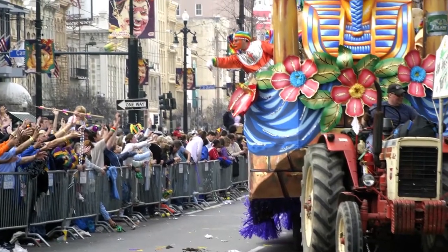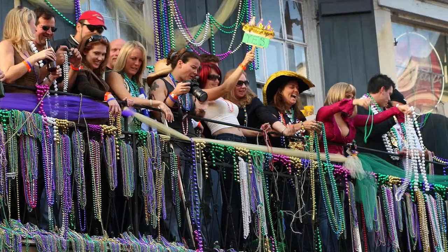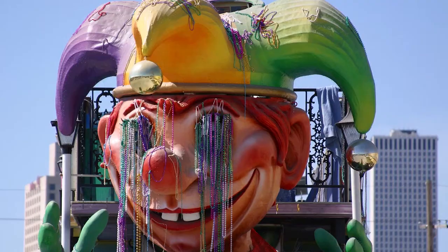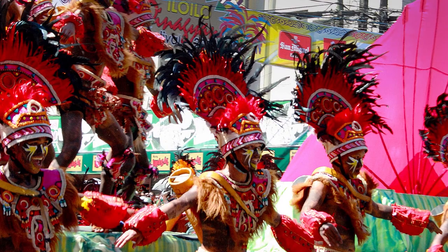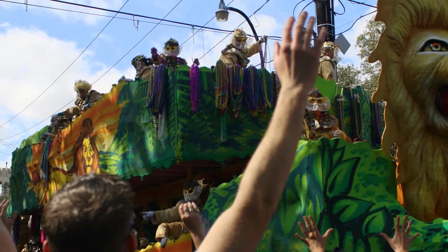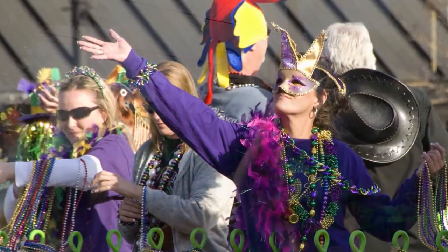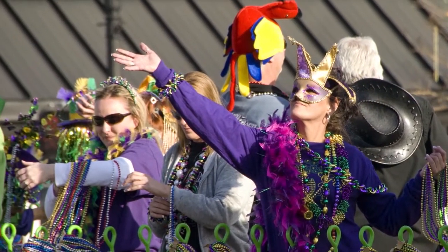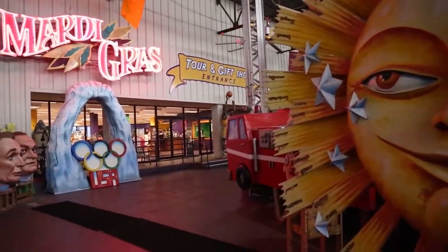There is no bigger party in the country than the one that happens every year in New Orleans, and it's called Mardi Gras. Mardi Gras takes over the French Quarter every February and culminates in one gigantic party called Fat Tuesday. With roots dating back to 1699, today's Mardi Gras consists of elaborate floats parading through the streets and celebrating on every corner. If your days in New Orleans don't happen to coincide with Mardi Gras, check out Blaine Kern's Mardi Gras World.